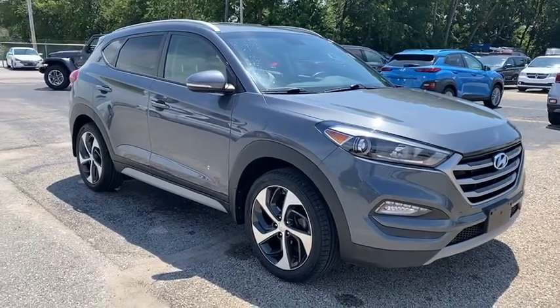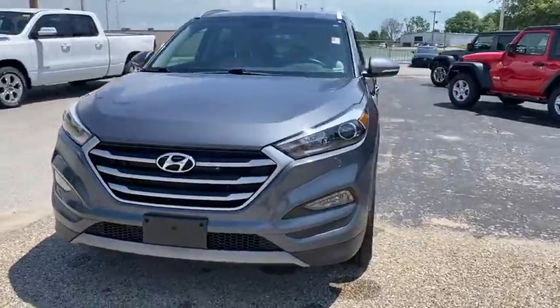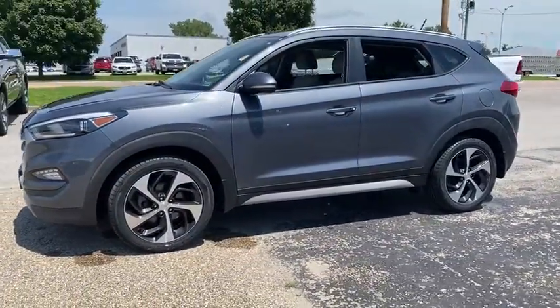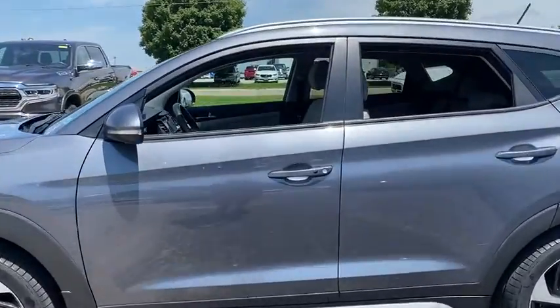Looking for the right vehicle? Check out the 2017 Hyundai Tucson. Boasting low noise and vibration levels and a smooth ride, the Tucson combines the rugged utility of an SUV with the maneuverability and refinement of a car.